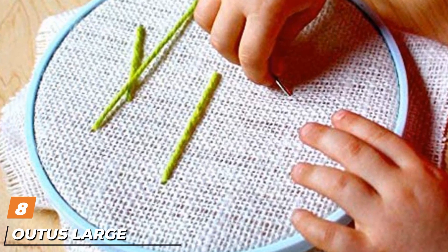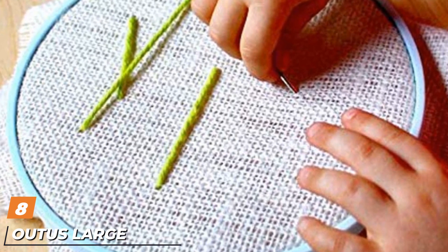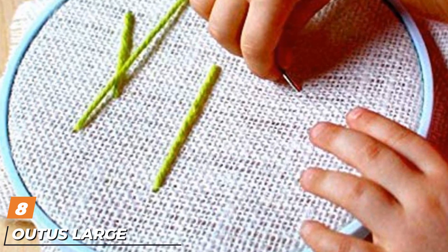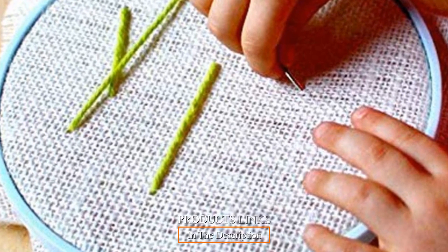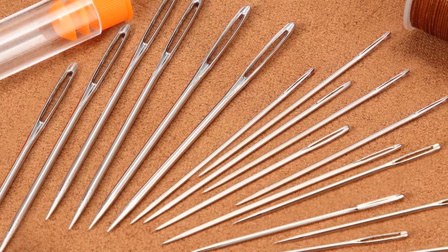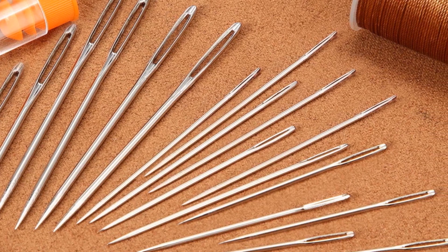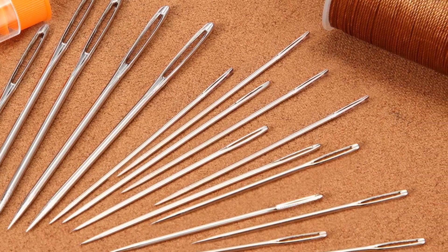The number 8 position is held by Outus Large Eye Blunt Embroidery Needles. You get 9 embroidery needles with large eyes and blunt points. This makes them ideal for stitching yarn or ribbons into fabric. The needle sizes are 5.3 cm, 6 cm, and 7 cm, and are easy to handle, even for beginners.